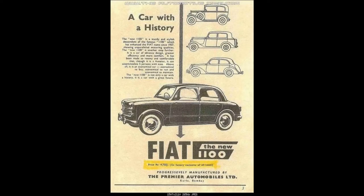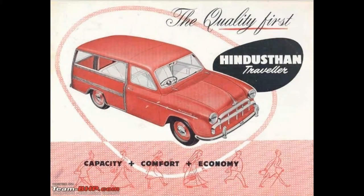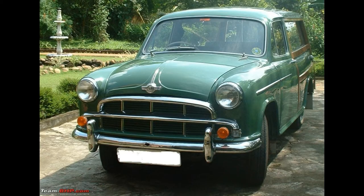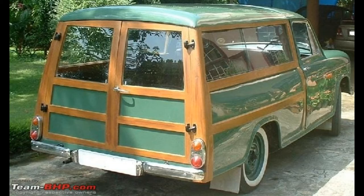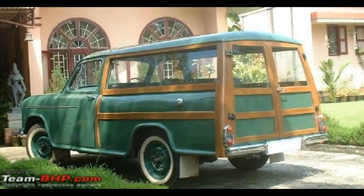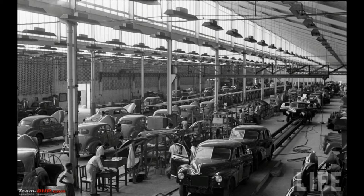It competed with the Fiat 1100 Millicento, which was imported into the Indian market at that time. After a taste of sweet success, Hindustan Motors made a few units of the Landmaster Traveller Wagon, which was a station wagon with a turncoat wooden body and rear barn-type doors. After the world war was over and India had gained independence, the manufacturing facility later moved to Uttarpara, West Bengal in 1948.